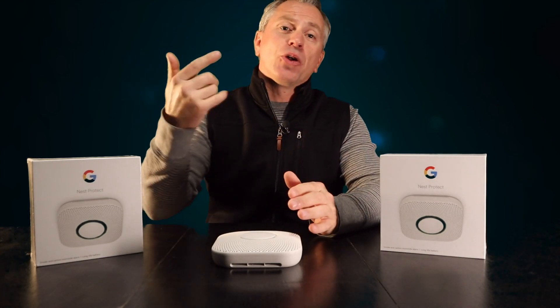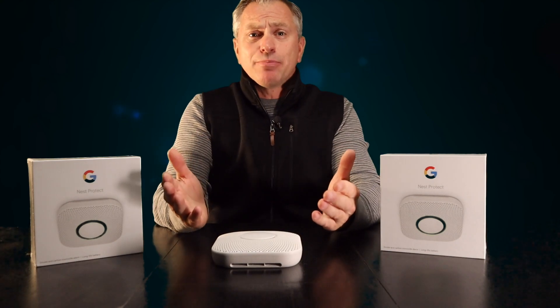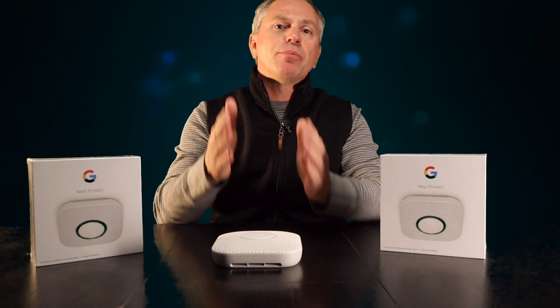Another great feature of the Nest Protect is that it's also capable of sensing carbon monoxide, so there's no longer a need to buy a separate device to protect your home and family. Carbon monoxide is poisonous — you can't smell it and you can't see it. The Nest Protect has one of the most accurate carbon monoxide sensors available, which certainly allows me to sleep better at night.